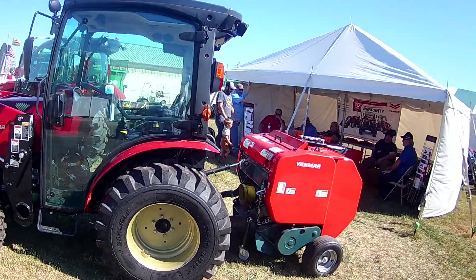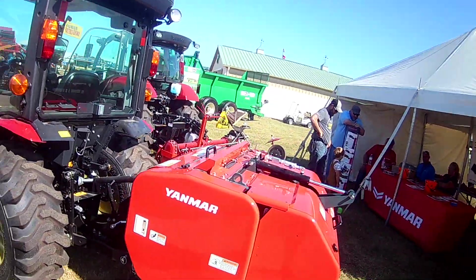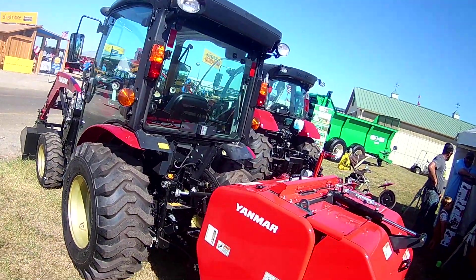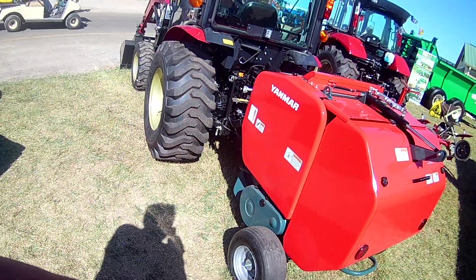They have this little mini baler and there's some videos on this. It puts out this tiny little bale. I mean, here's my air filter — you see the scale? That's like a little lawnmower tire.